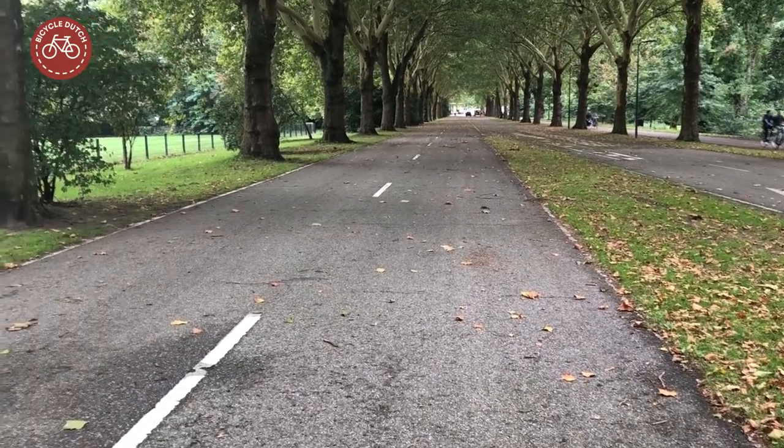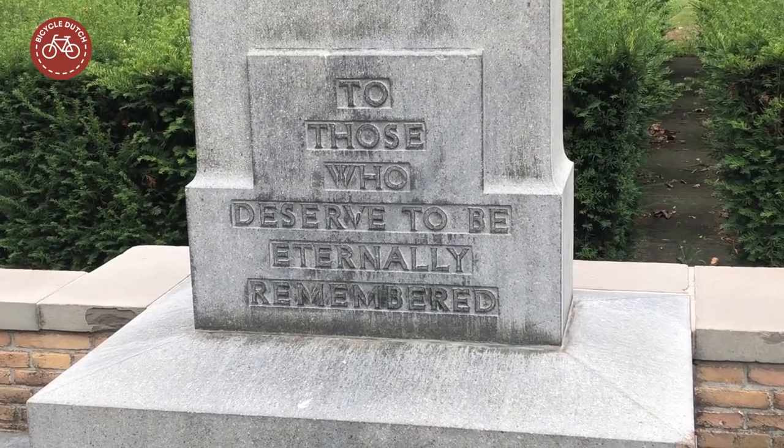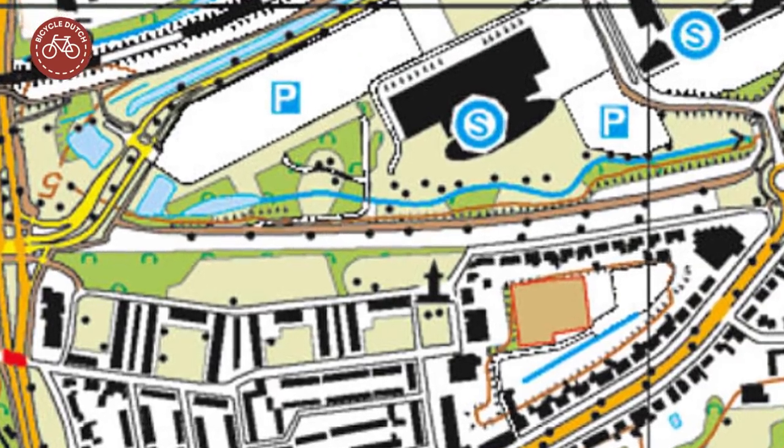The monument for the 53rd Welsh Division used to be on a busy road. Now there is appropriate silence. The old road is just a blank space on the map now.